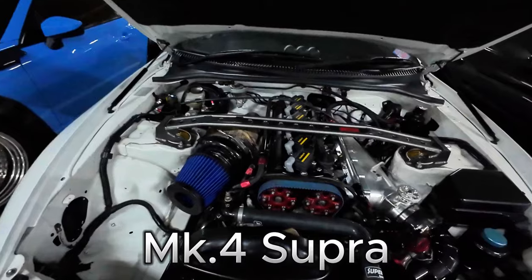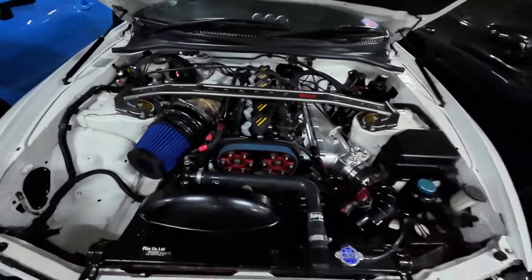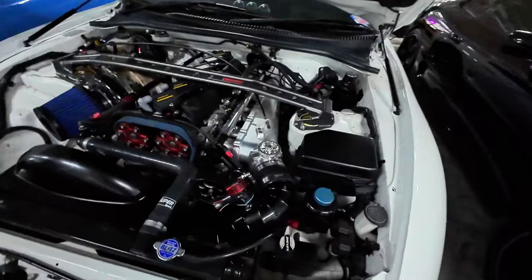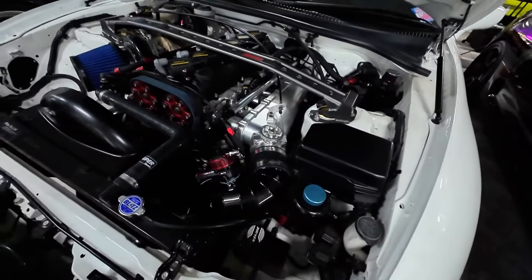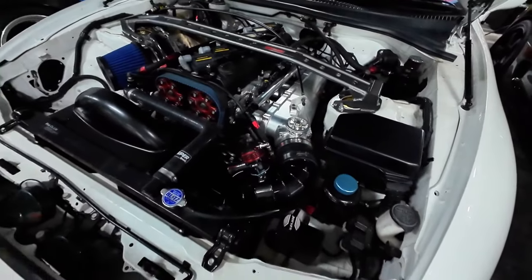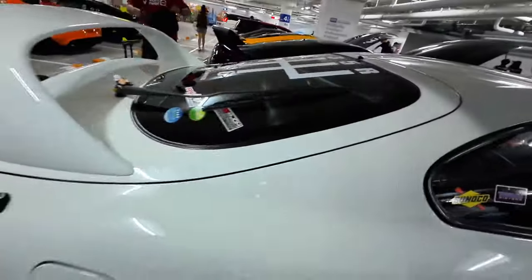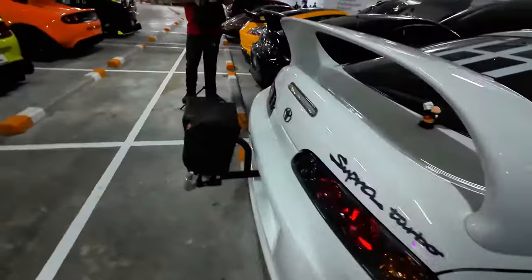Look how big the turbo is on this one — that's crazy. It's got a really nice looking billet intake manifold, a big throttle body, a big blow-off valve, and Haltech coils. Let's check out the back — he's got a parachute. It's a 10-second car on radials. Holy crap, that's fast. This is also a 1,200 horsepower car.